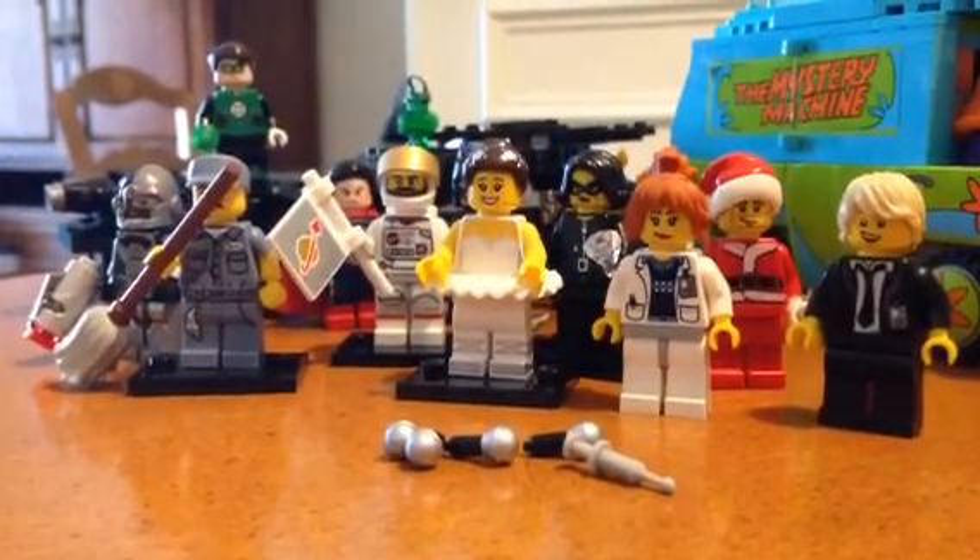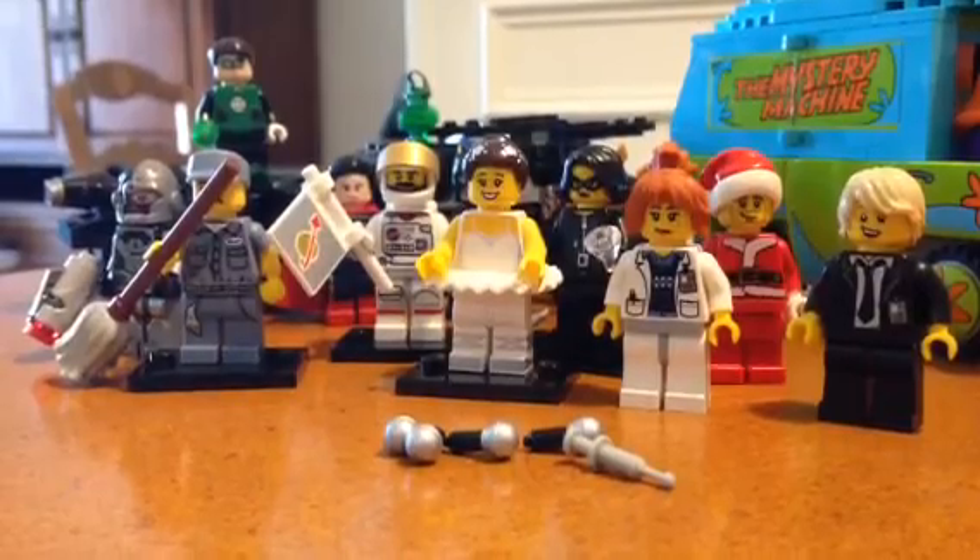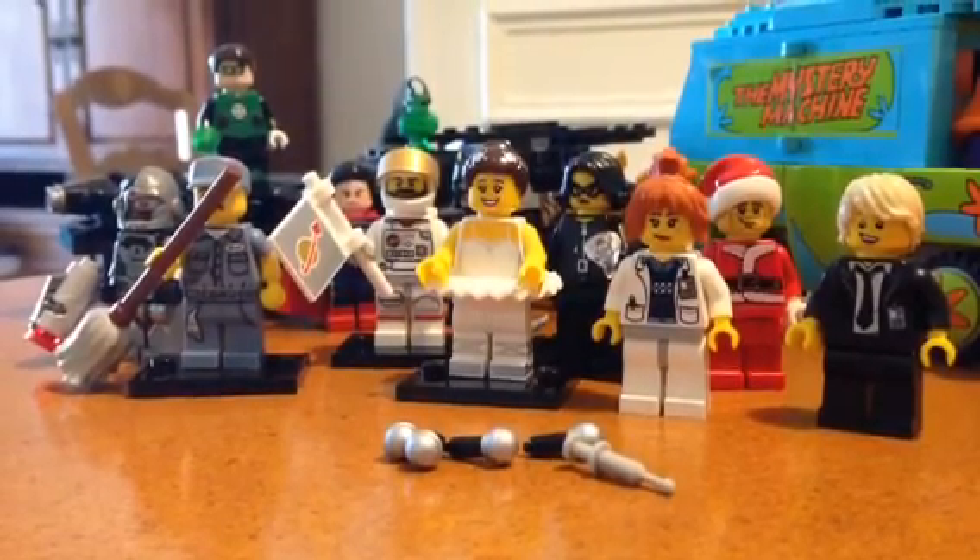And then also I got Cyborg. He's really cool — got him for like $8 total, which is nice.